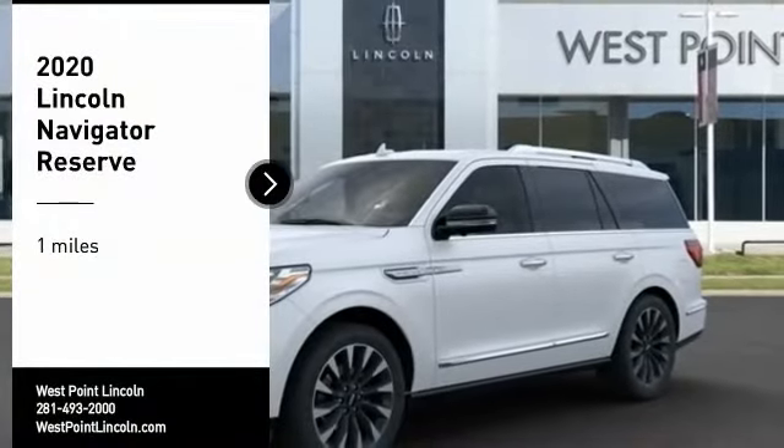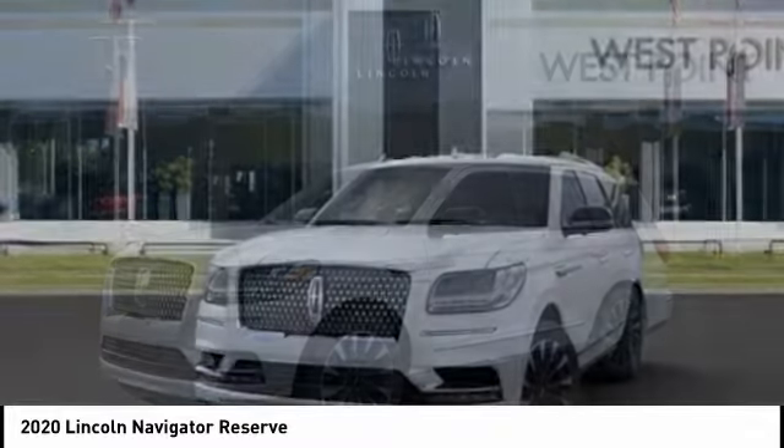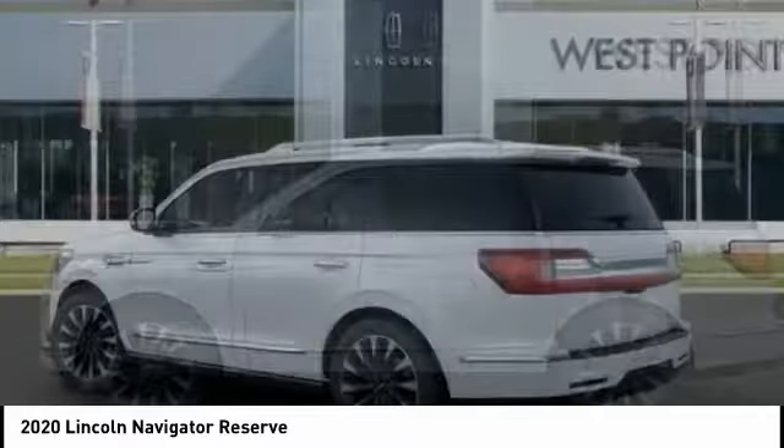Stop by and take a look at the 2020 Lincoln Navigator. The Lincoln Navigator offers over 100 cubic feet of cargo space, three rows of seating for up to eight passengers, and best-in-class legroom.